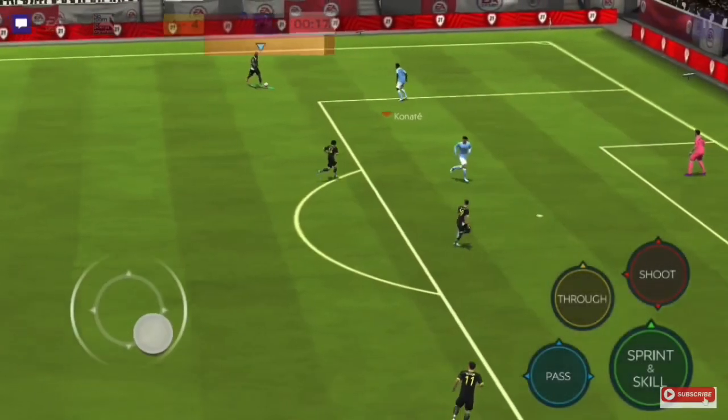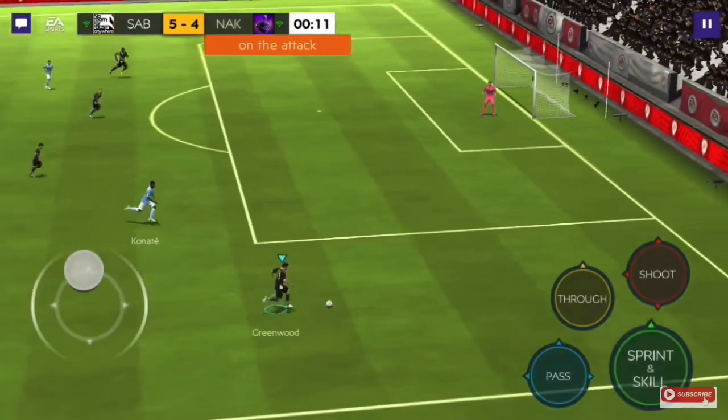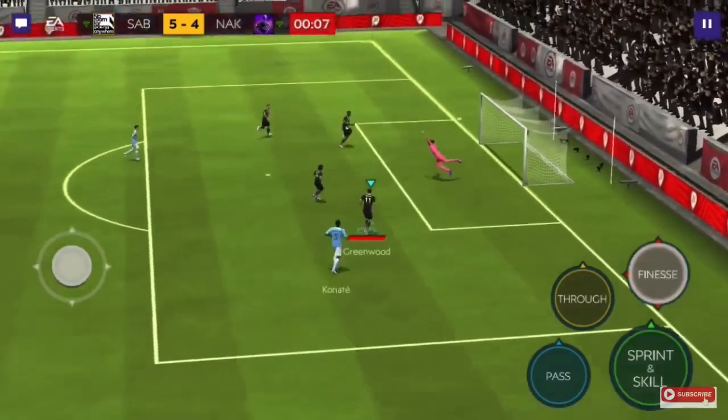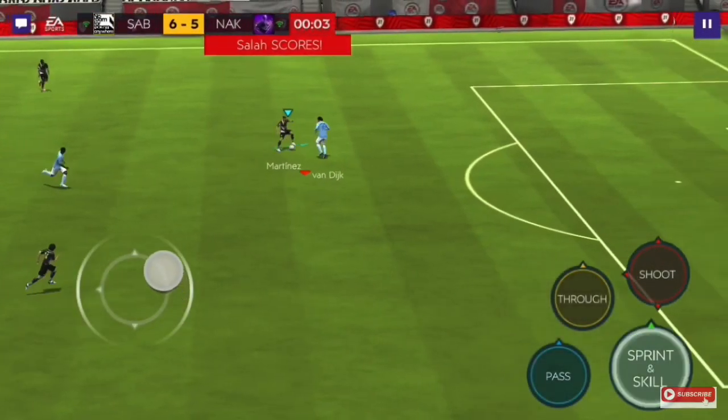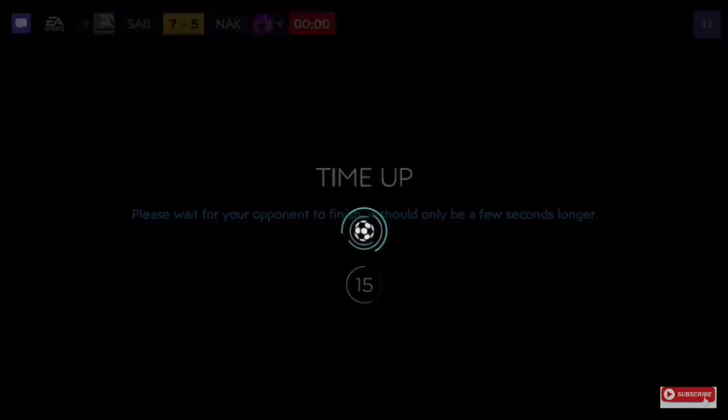Good interception from Konate again. His interceptions are good, his tackling is very good, and his marking feels good — he is a very, very good center back. I don't see why you should not complete this SBC. In these reverse tag matches, he felt very, very good overall, almost 100%.